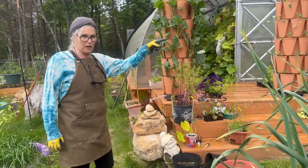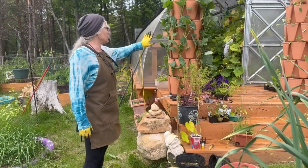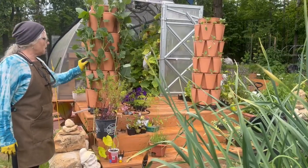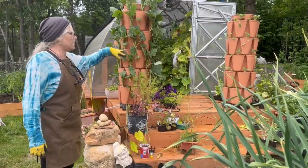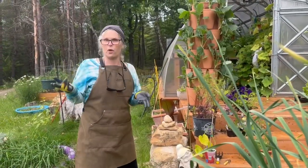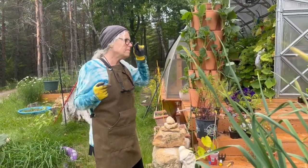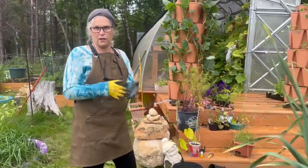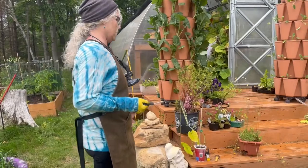This one has broccoli and this one has cauliflower. I had some before I moved here, then I got like two more when we moved, and I have yet to plant them all. My goal this year is to plant them all — let's hope it happens.